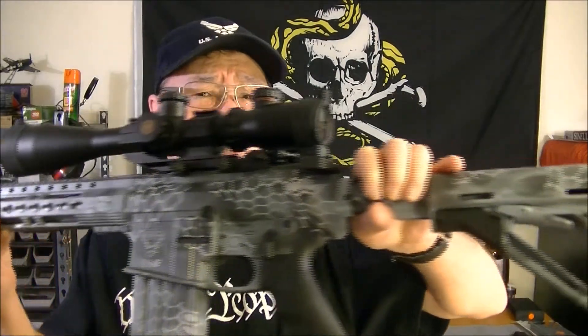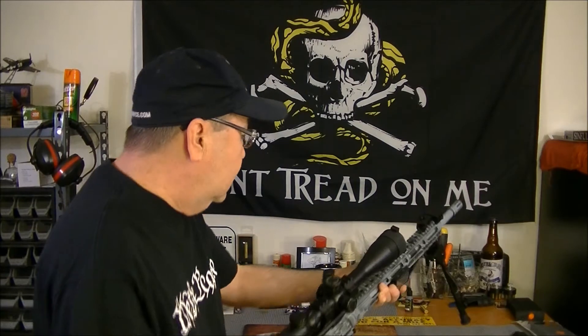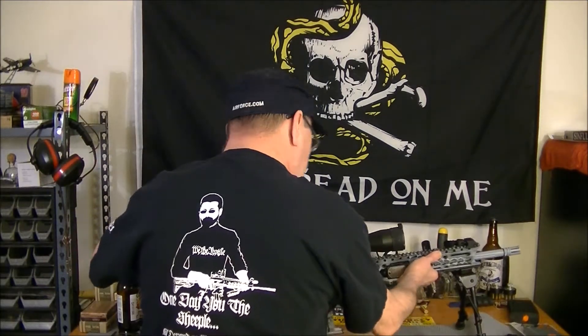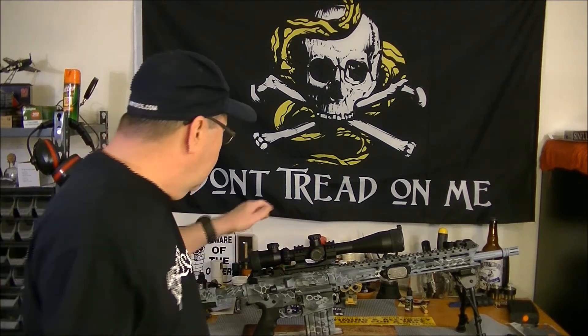It's got a special paint job, and that was done by Florida Custom Weapon Finishing. I'll put their address down below in case you're interested in doing any of your guns — you can contact them and they'll tell you if they can do that or if it's possible.